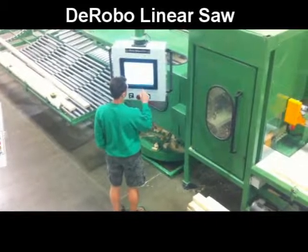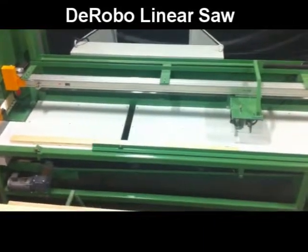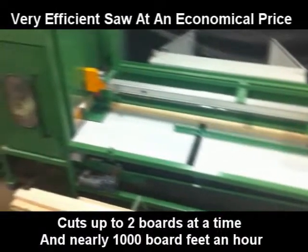Monet de Saw has been a manufacturer of quality saws for 15 years in Central Missouri. Our latest addition to the cutting family is the De Robo Linear Saw. Since its introduction in 2005, our linear saw has proven to be a smart investment.